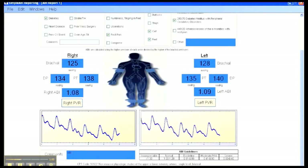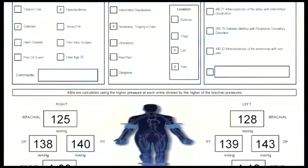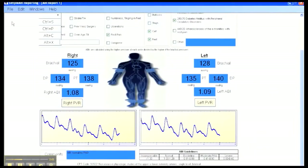The computer automatically calculates the correct ABIs. Click print and the report is wirelessly sent to the printer and printed with everything you need, including the CPT code, some common ICD-9 codes, and the most widely accepted interpretation of the ABI values. If desired, the report can also be stored or emailed.